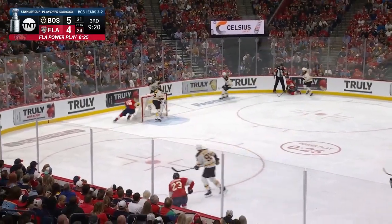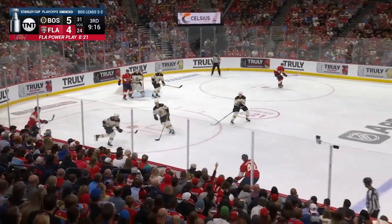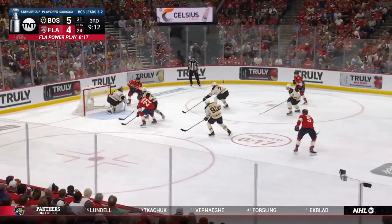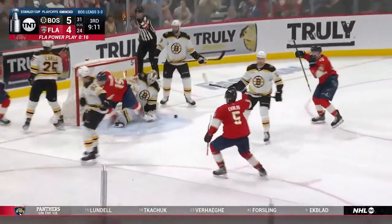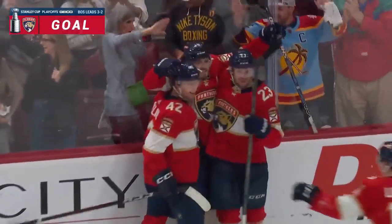The Florida Panthers want to get in and get a response. They're having a tough time getting set up — these teams continue to score a lot of third period goals. Here's Gorsley across, moving to the side of the net — there's a rebound — he scores! The immediate response from Kachuk. Guess what? We're tied again, five-five.